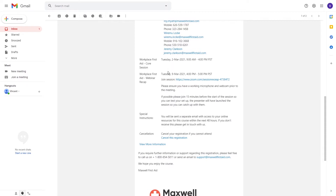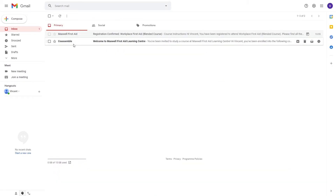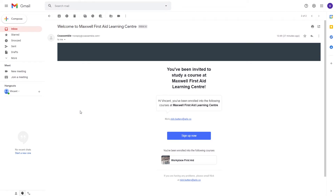Down below, we have specific session information, including a link to the webinar and instructions on how to join it, and further instructions that we're going to receive an email within the next 48 hours on how to access the e-learning content — that's the Coassemble email. Let's head back to the inbox and take a look at that email. As we can see, it's straight to the point: you've been invited to study a course at Maxwell First Aid Learning Centre, and it includes a link to go across to the account activation page so we can set up our access.